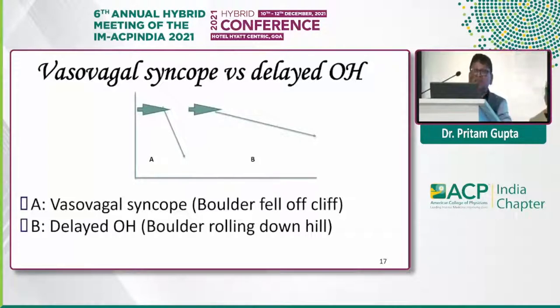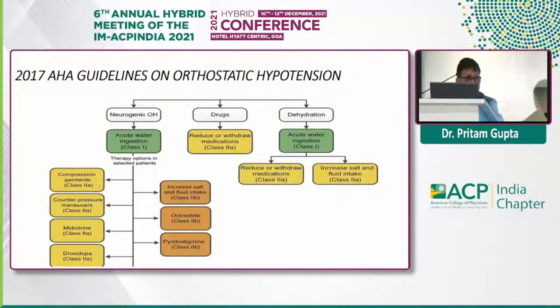As per the American Heart Association guidelines for neurogenic hypotension: acute water ingestion is a Class 1 indication. Compression garments, counter-pressure maneuvers, midodrine, and droxidopa are Class 2A indications. Increased salt and fluid intake, octreotide, and pyridostigmine are Class 2B indications. If drugs are the culprit, withdrawal or modification of the drug is Class 2A. If dehydration is the cause, acute water ingestion is Class 1, reduction or withdrawal of drugs is Class 2A, and increased salt and fluid intake is Class 2A.